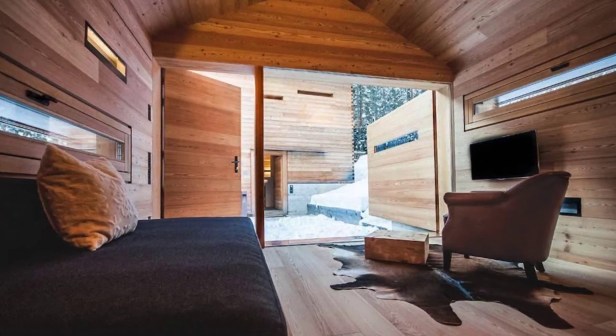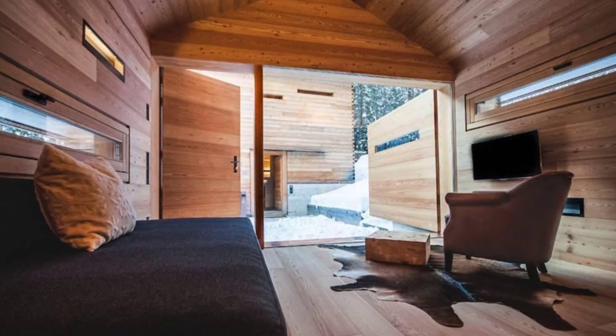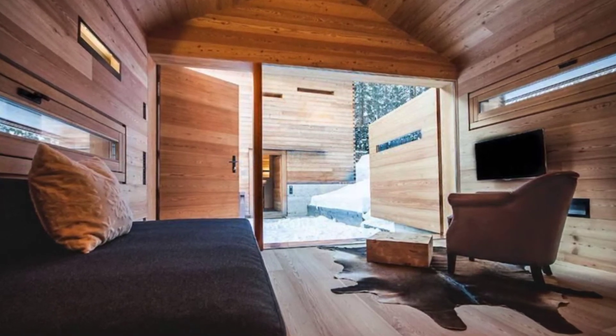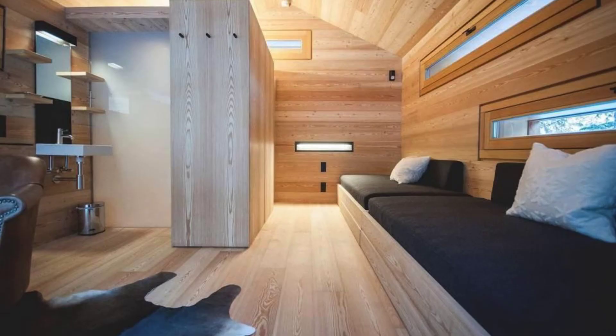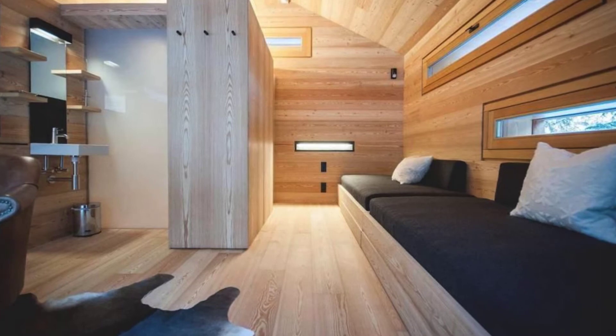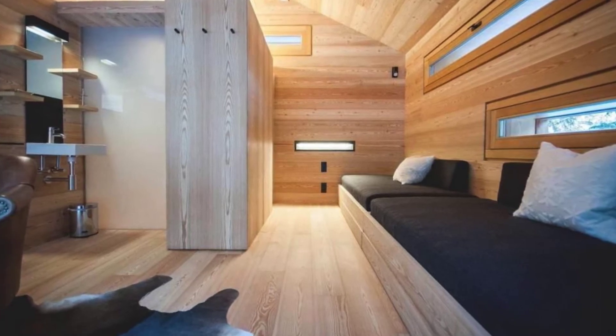The most notable visual element in this tiny cabin building is the uniform use of larch for the inside, outside, and the built-in furniture. Larch is a lovely wood with a monochrome effect that is far from boring, and makes the tiny cabin building look uncluttered and spacious.